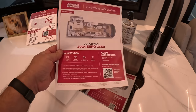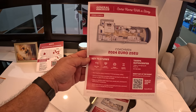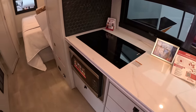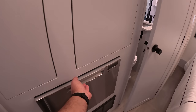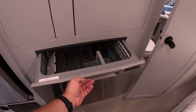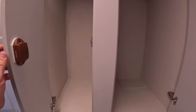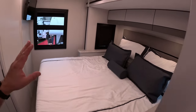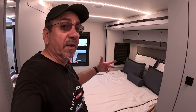The 2024 Euro 25EU has a 7.3-liter V8, dual induction cooktop, convection microwave, and a 12-volt refrigerator. There's a dishwasher as well, and a wardrobe/pantry closet. In the back on a slide is the bed. My only issue with RVs that have a bed on a slide: if you have to overnight somewhere you can't deploy the slide, you're going to have to sleep on the sofa.